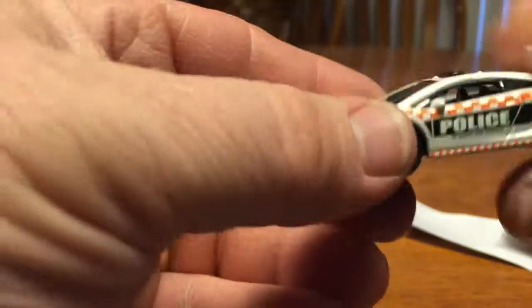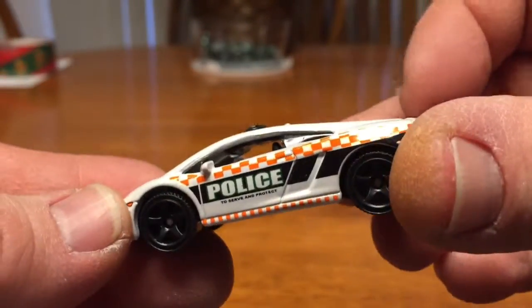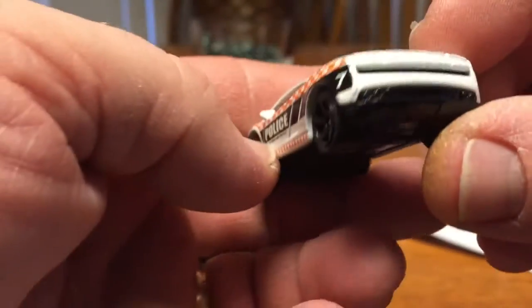Number four — oh, this one's sharp! It's like a police Lamborghini. That is sharp.